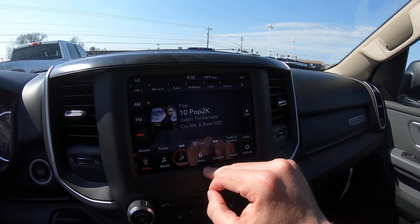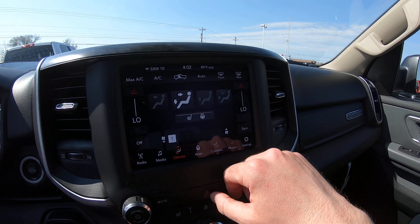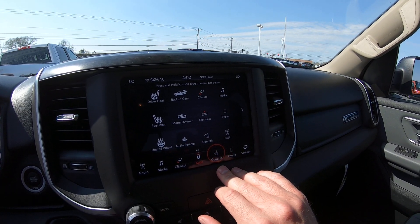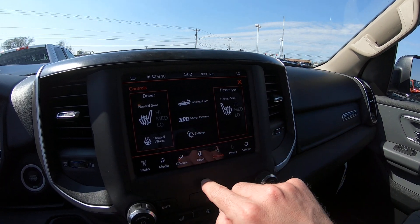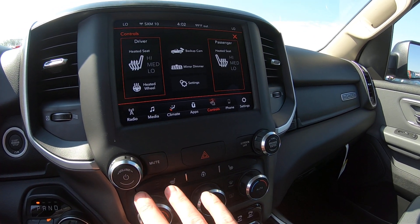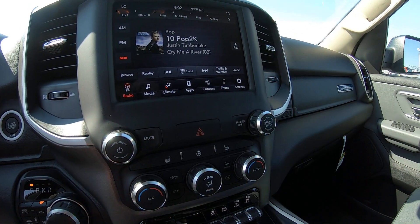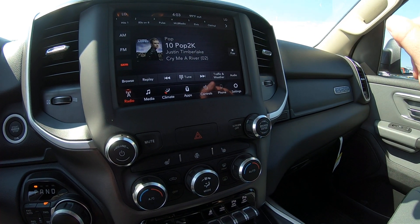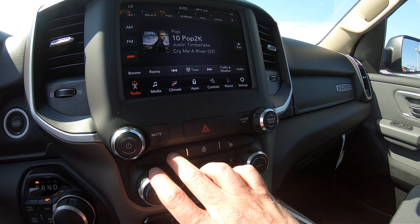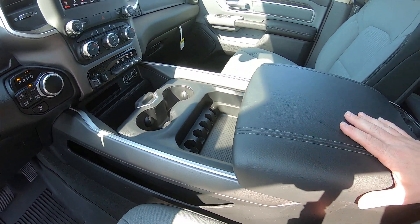With the SiriusXM radio you get a free subscription for a period of time when purchasing brand new. Climate control has dual controls — driver side and passenger side — so you can set them to different temperatures or sync them together. There are a bunch of factory built-in apps in this radio. You also have heated seats with high, medium, and low settings, and a heated steering wheel. Below that you have a second option for climate control with knobs that operate each side independently, and above that is the factory trailer brake control.